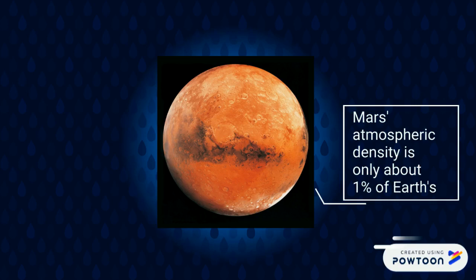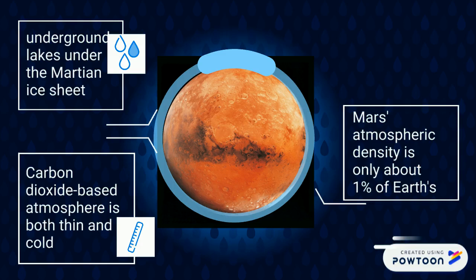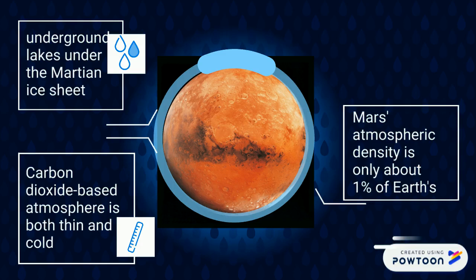Mars' atmosphere is dominated by carbon dioxide. Although there is no liquid water on the surface of Mars, in 2018, the Italian Space Agency found a large number of underground lakes beneath Mars' surface. This means that Mars colonization is very feasible in the future.